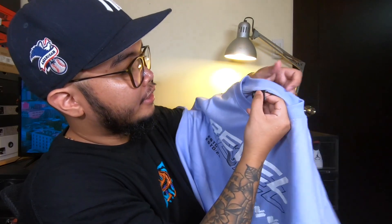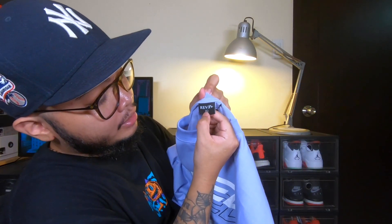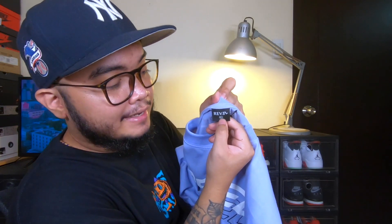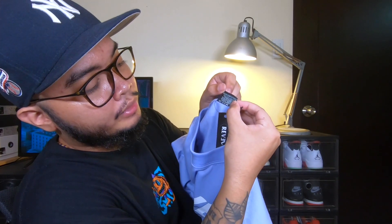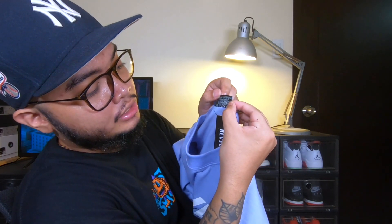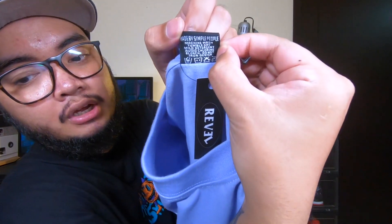Now let's look into the materials used in this t-shirt. Starting with the neck area, they have their etiqueta — their tag — with 'Revel' and the size XL. When you flip it over, there's their tagline which is 'Made by Simple People,' and also the washing instructions.